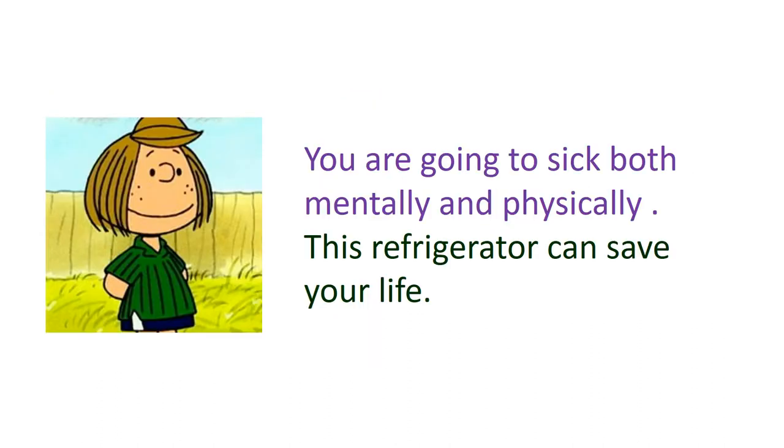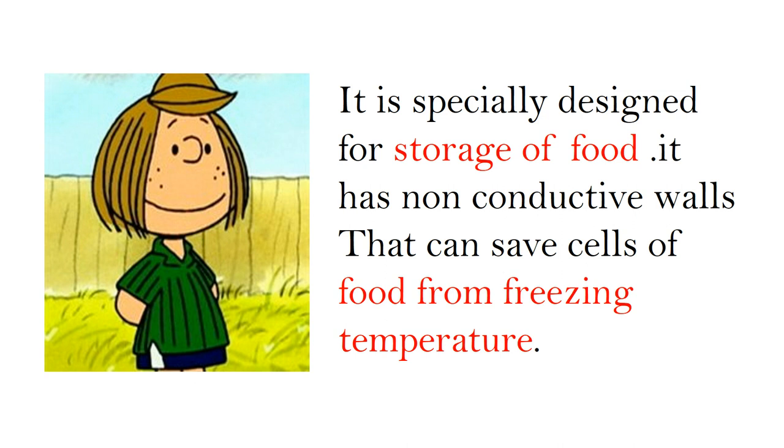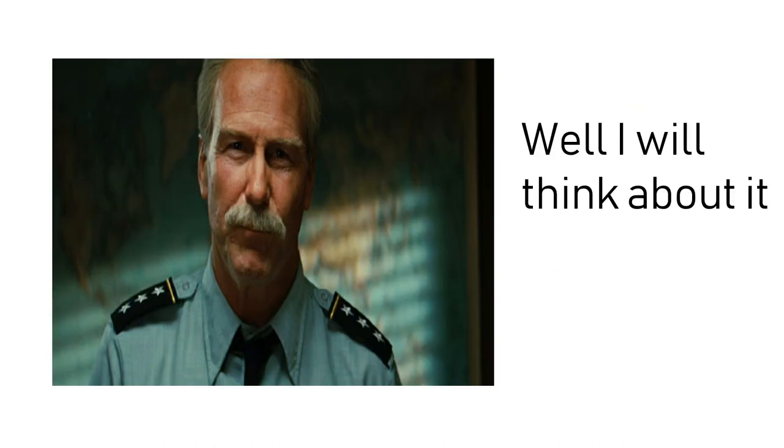Why so? Because you're going to get sick both mentally and physically. I don't think you have good medical facilities in Antarctica to save your life in an emergency — but this refrigerator can save your life. It is specially designed for storage of food. It has non-conductive walls that can save the cells of food from freezing temperatures. You might get sick if the food cells get damaged, and I don't think there's much food available here — it can save your money as well as your health. Well, I'll think about it.